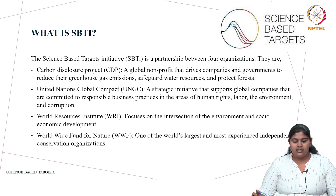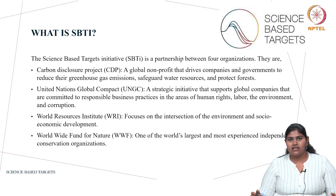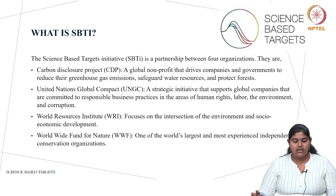What is SBTi? The Science Based Targets Initiative is a partnership between four organizations: the Carbon Disclosure Project, United Nations Global Compact, World Resources Initiative, and Worldwide Fund for Nature. These four organizations are non-profit organizations that help other initiatives go green and support environmental initiatives taken by governmental organizations and the private sector.